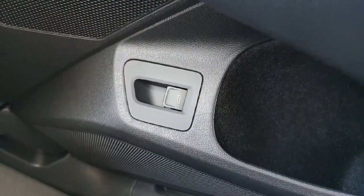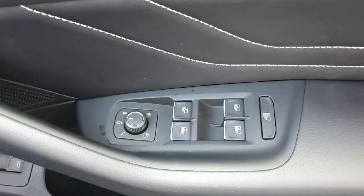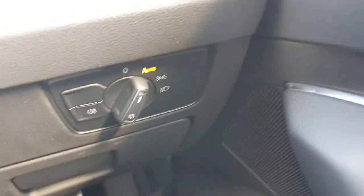Moving on to the inside — as you can see, here is the electric button on the driver's door for the boot. You've got your electric windows front and rear, your electric mirrors, anti-locking system, and your lighting system down here with the automatic feature.